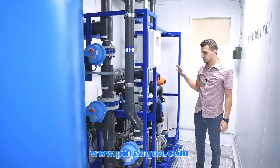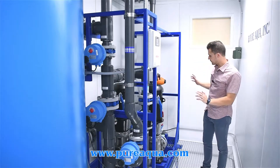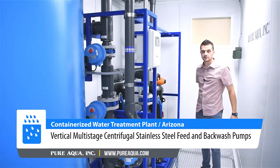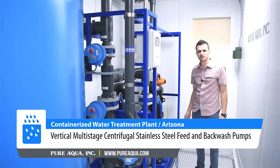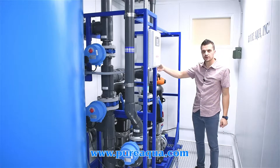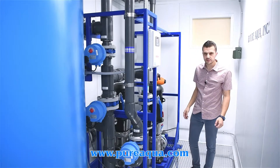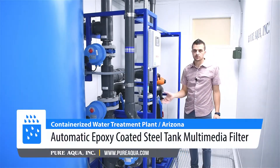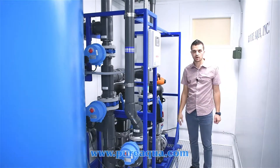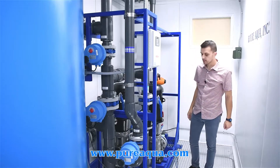Zooming in on the details of this plant, starting from the feed water side, we have feed and backwash pumps which draw water at a rate of about 150 gallons a minute. These alternate in duty, pressurizing the feed source to about 50 to 60 psi. When it's time to backwash, they also reverse the flow and run a backwash cycle on the media filter.